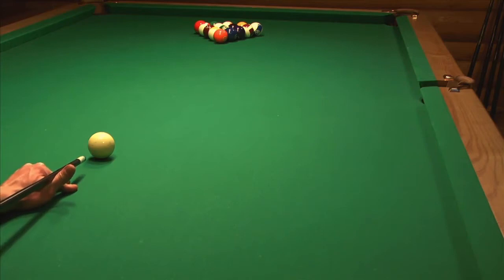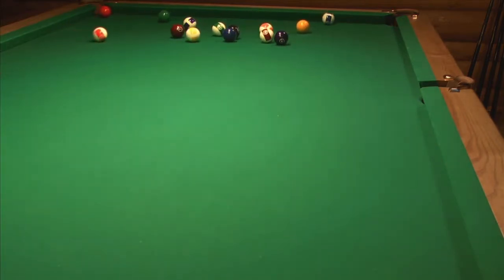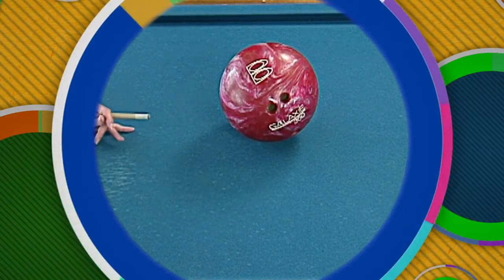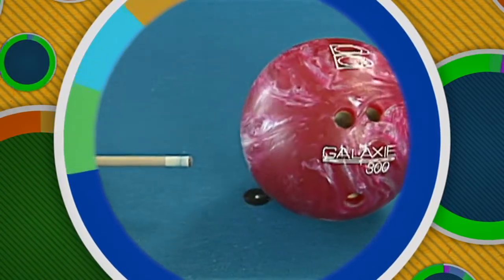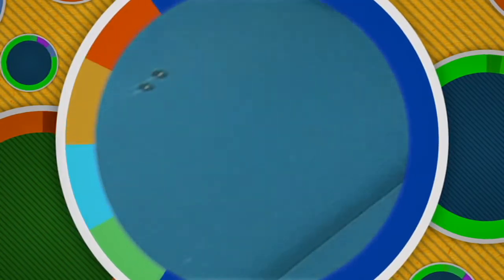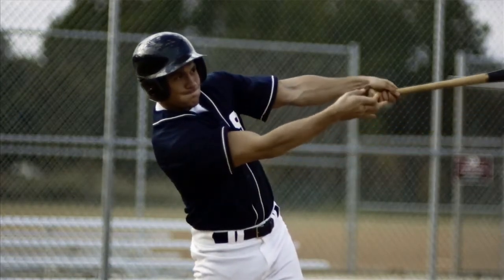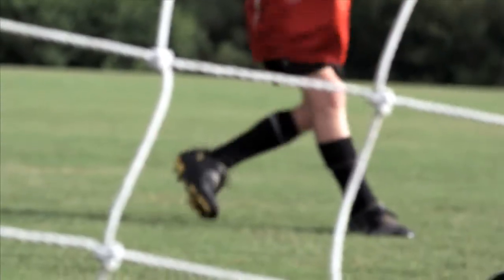When you take a billiard ball and hit it with a cue stick, you are applying force to the ball. When you apply force to the ball, it changes speed or accelerates and shoots across the table. Now watch what happens when you exert the same amount of force on a bowling ball, which has a lot more mass than a billiard ball — it doesn't travel as far or as fast. The greater an object's mass, the greater its inertia, and objects with greater inertia require more force to accelerate. When you apply force in a certain direction, the object will always accelerate in the same direction.